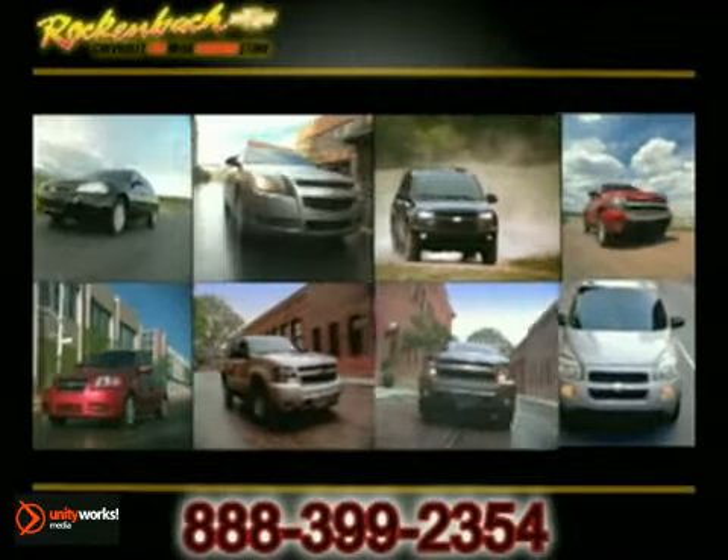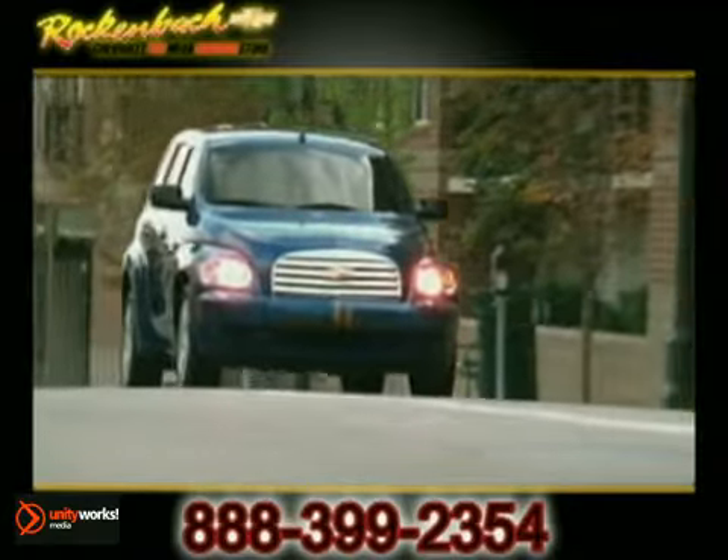Service. Selection. Value. That's Rockenbach Chevrolet. We have a tremendous selection of new, certified, and pre-owned vehicles to fit whatever you're looking for.